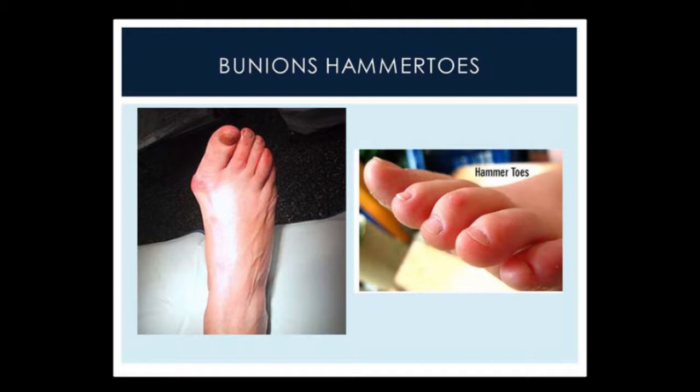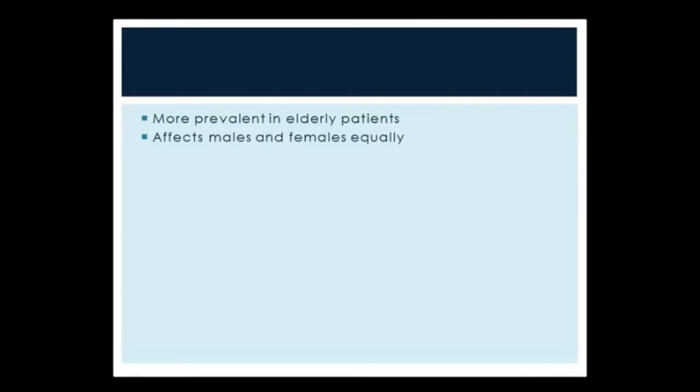Patients with hammer toes, instead of presenting the distal portion of the toe, will be presenting the knuckles, and improperly fitted shoes will cause increased pressure and the development of an ulcer on the toes. Toe ulcers specifically have a high rate of complication due to bony surfaces and tendons being so close to the skin. Diabetic foot ulcers are more prevalent in elderly patients, but they affect males and females equally.